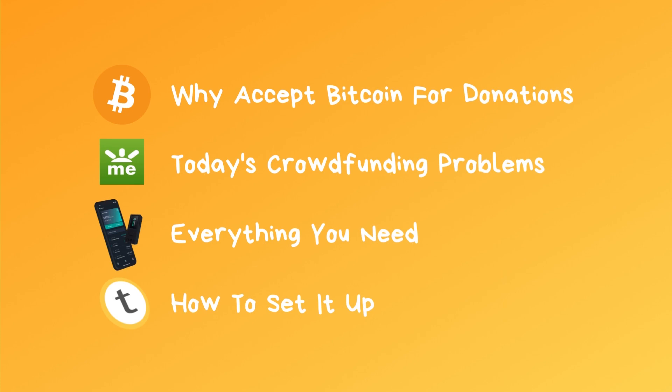My name is Darren and I'm going to show you how to accept Bitcoin donations. In this video, we're going to cover why you should consider accepting Bitcoin for your donations, the problems with ways we accept donations today, what you need to get started, and how to set up Bitcoin donations all on your own.